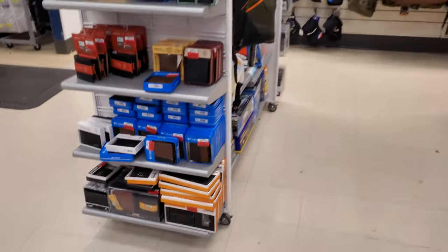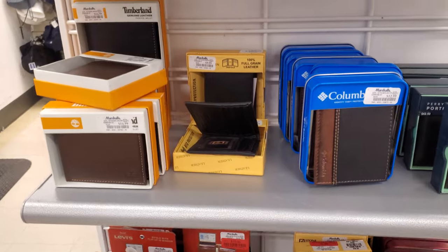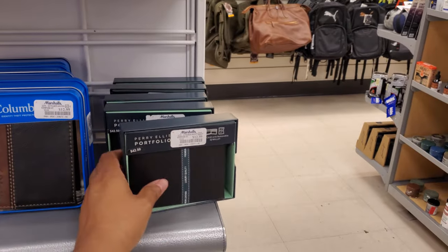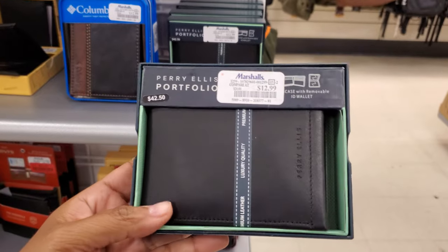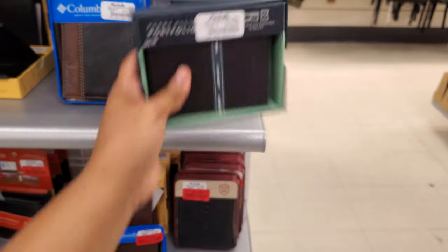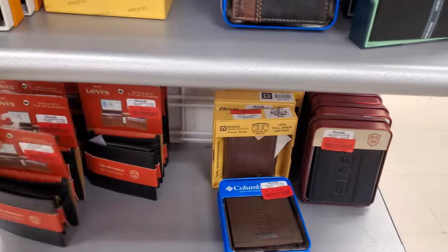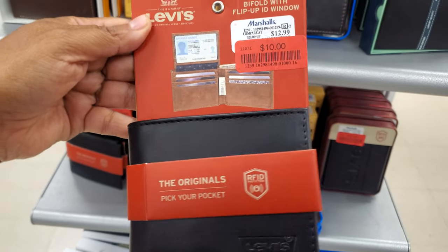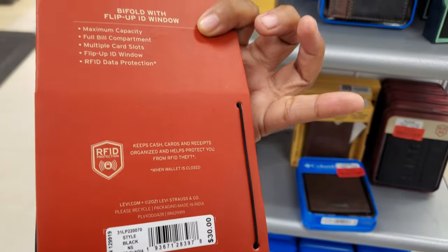Wallets! I got to get my son a new wallet. He was like, I can't find it. This one is kind of a nice one — just simple, all black, $13 here. This one is $10, the Levi's — okay, I like the black one. Flip-up ID window — we need that.